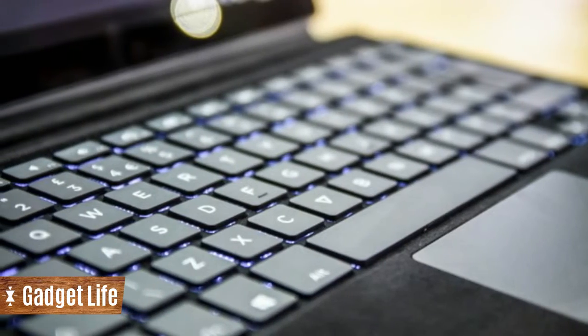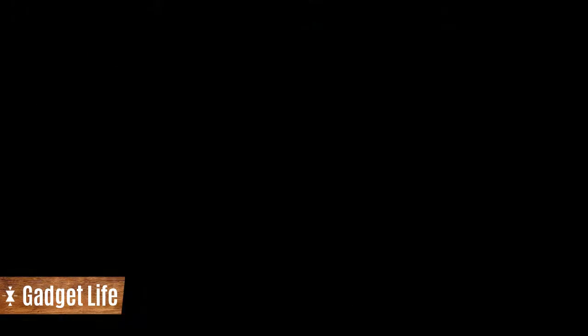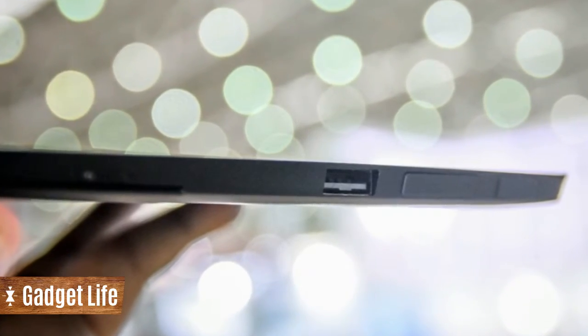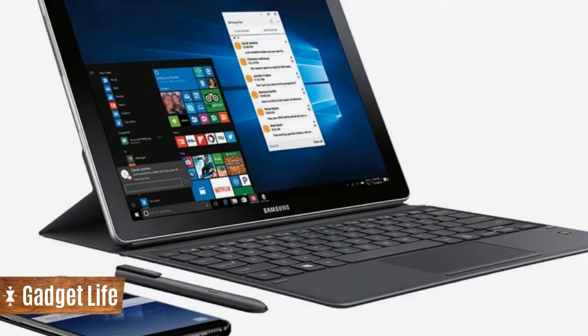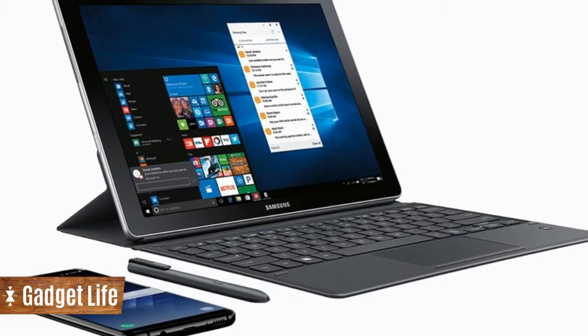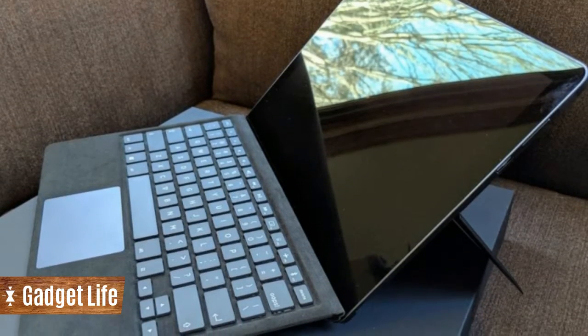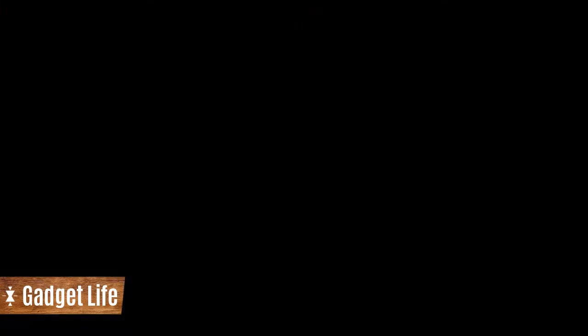The EV will be available with Intel Core Y Series i3, i5, or i7 chipsets, along with either 8GB or 16GB of RAM. You'll have to choose between 128GB, 256GB, and 512GB storage options.